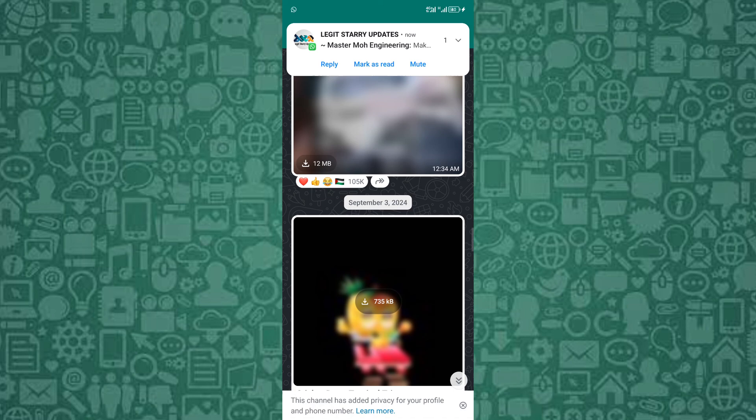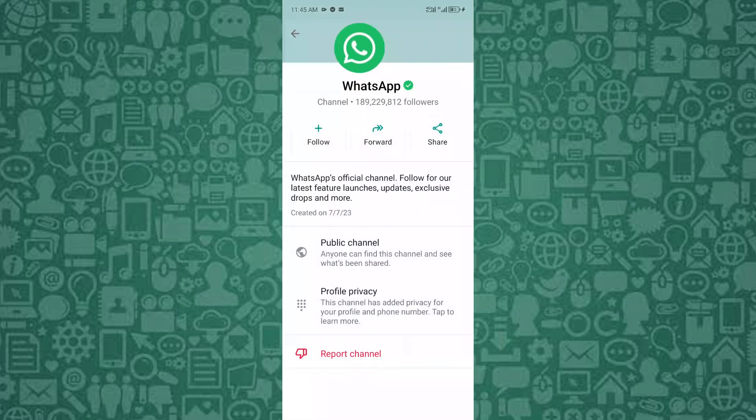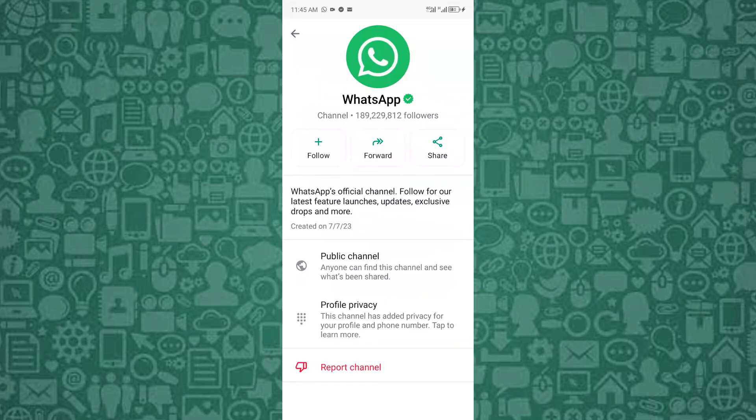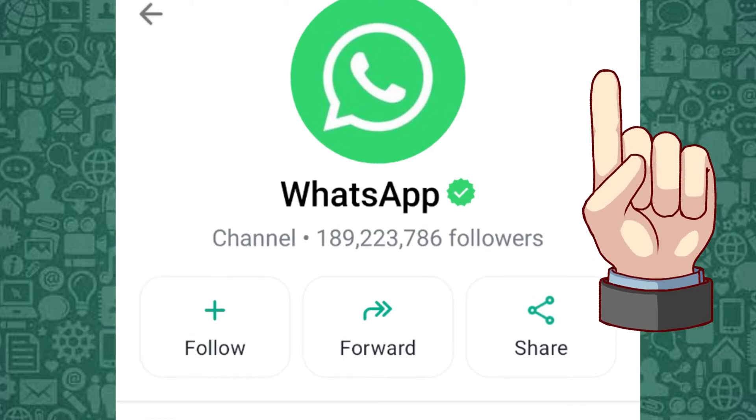Now that you know all about WhatsApp channels, you may be wondering how exactly to create one. In this video linked here, I will walk you through the easy steps to create WhatsApp channels. Tap to watch it after this.